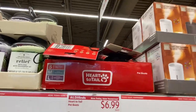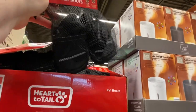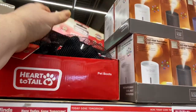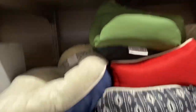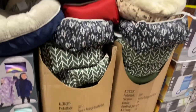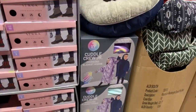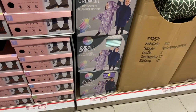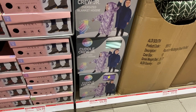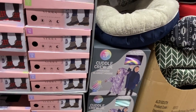There's a Heart and Tail pet item — oh, they are little pet boots! Are there four? Yes, there's four in a little bag. How cute. Little pet beds. Cuddle Crew Jr. — children's Cuddle Crew oversized blanket hoodies. That's cute, for smaller kids.